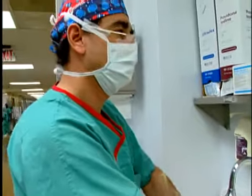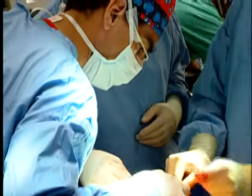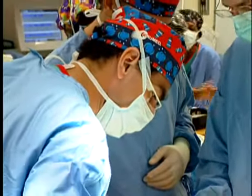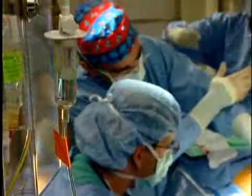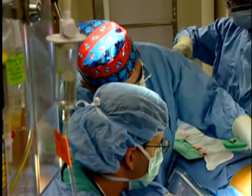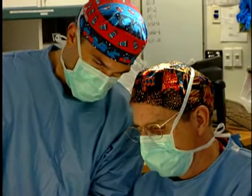So after that, I started doing some cases. I did the first case in Venezuela, the second one in Guatemala, and then I did three more cases in my country. Dr. Nas and Dr. Kelly invited me to come here to help them in these first procedures.